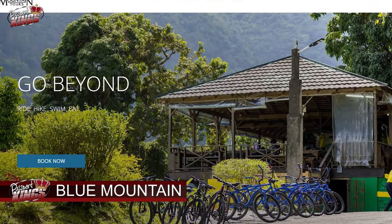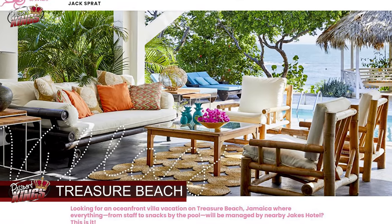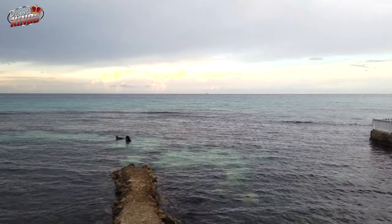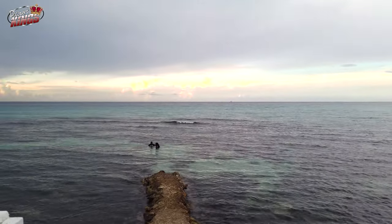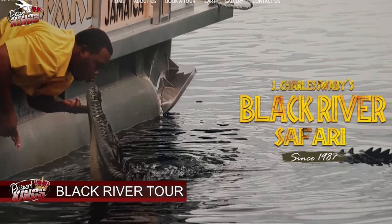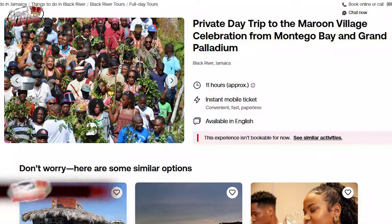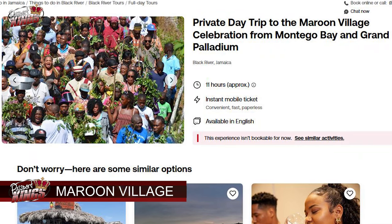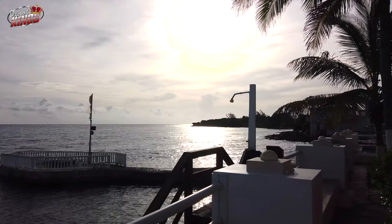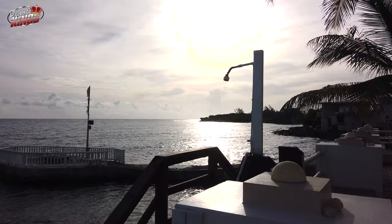Start by exploring the Blue Mountains, where you can hike through lush rainforests, visit coffee plantations, and mingle with locals in quaint mountain villages. Head to the south coast and discover the secluded beaches of Treasure Beach, away from the crowds. Or take a trip to the serene Black River for a boat tour to spot crocodiles and exotic bird species. To taste authentic Jamaican culture, visit the Maroon village of Accompong, founded by escaped slaves in the 18th century — learn about Maroon history, sample traditional cuisine, and immerse yourself in the vibrant music and dance of the community.